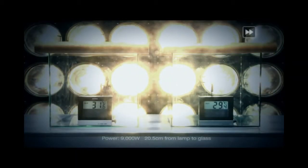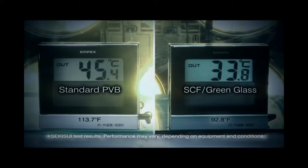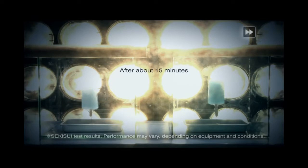Halogen lamps produce heat. The heat insulating performance of SLEC SCF is clearly superior. Now let's see what happens with ice cream lollipops. What a difference!